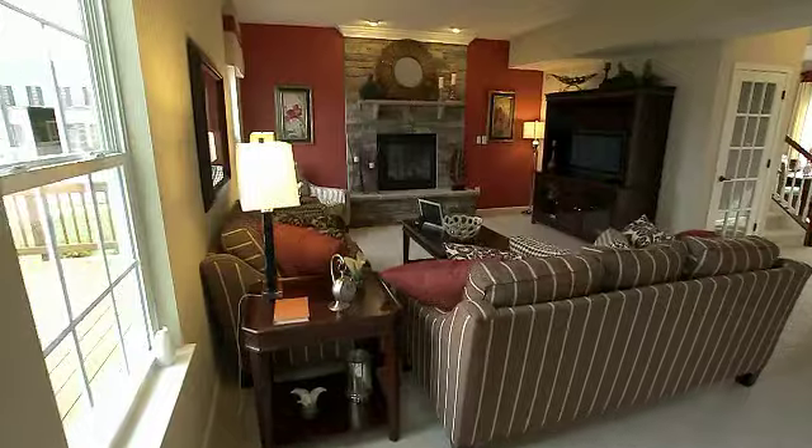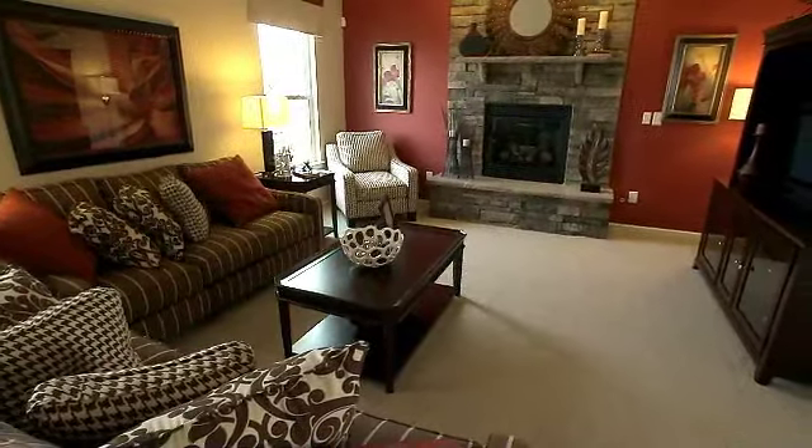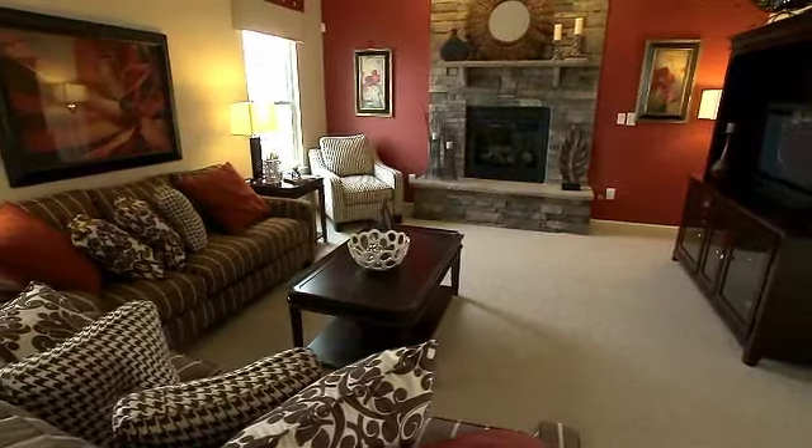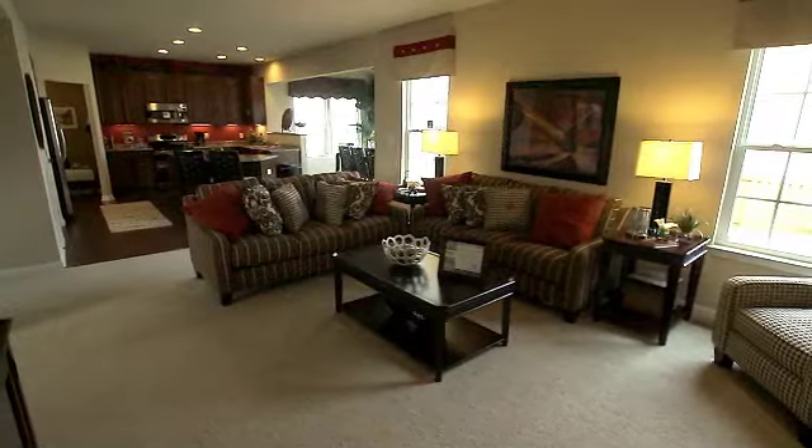Through the hallway, the magnificent great room awaits and is large enough to accommodate a family of any size. The fireplace provides the focus for the room. The dining area and kitchen flow right from the family room.